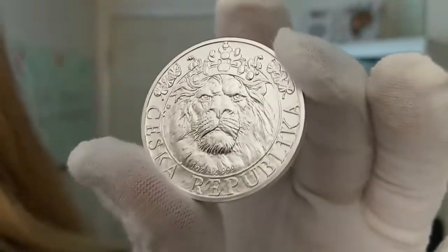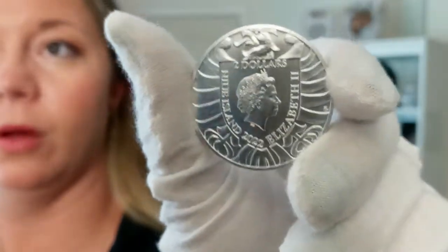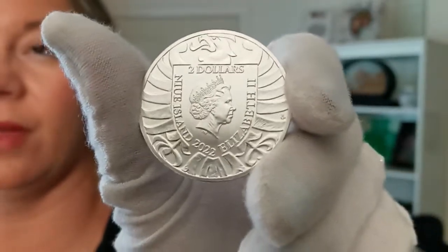I'm going to go ahead and flip this around. On the obverse, you have Queen Elizabeth II, and also this kind of Firebird imagery surrounding her. Very cool.